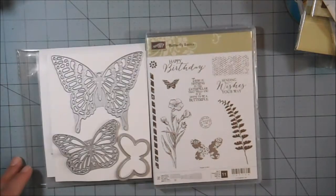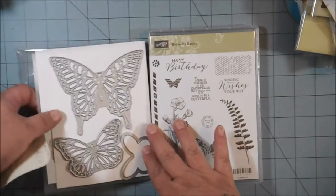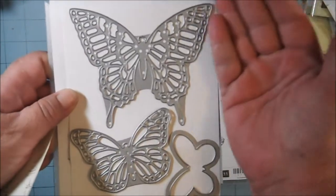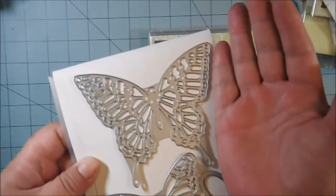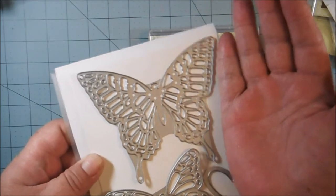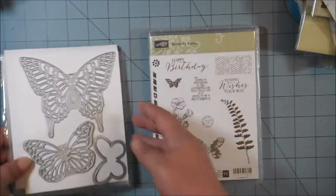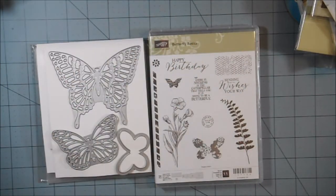This is the stamp set and this is the die set — I have them. Look at the size of these butterflies, they're gorgeous! They're huge — look at the big one compared to my hand. They're a good size, nice butterflies, and they cut beautifully.